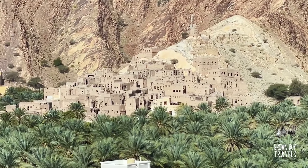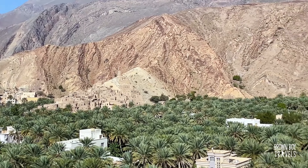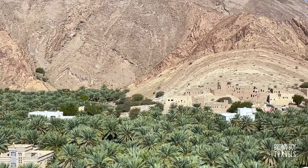It's beautiful. Good morning from beautiful Nizwa. I'm heading to Jabal Akhdar today and I have a little surprise for you. So let's go check it out.